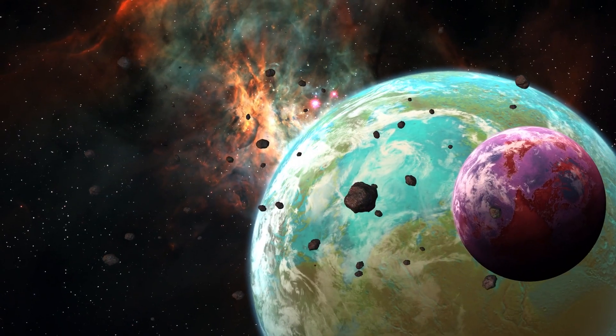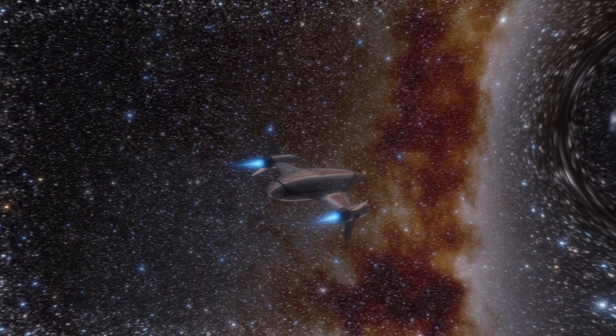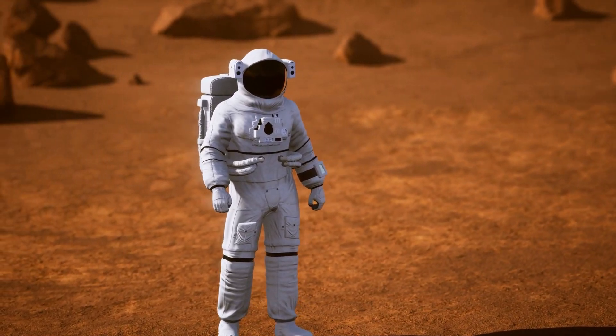It sounds like a place I'd like to go check out if it wasn't 500 light years away. I don't want to get there — this is why I'd like my superpower to be teleportation.